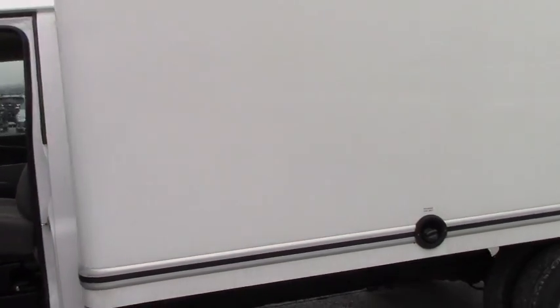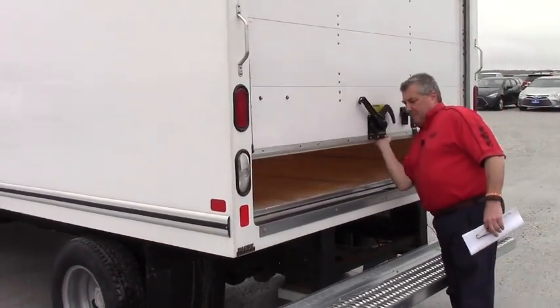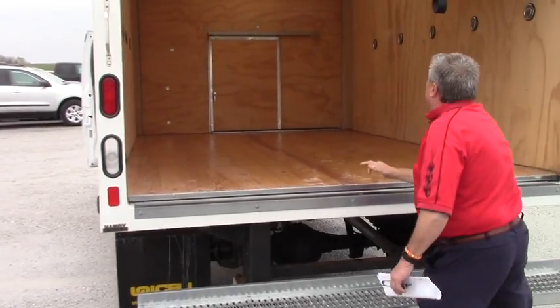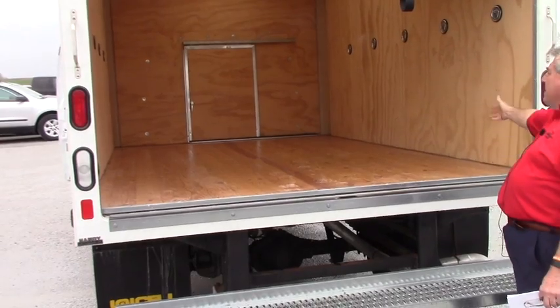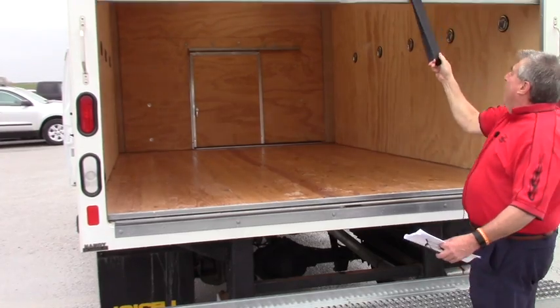We're going to make you sharp numbers on it. This is the back side — no ramp, step up drill. There's the interior: it's a flat load floor, you got the tie downs, you got the translucent roof. I mean it's all here.